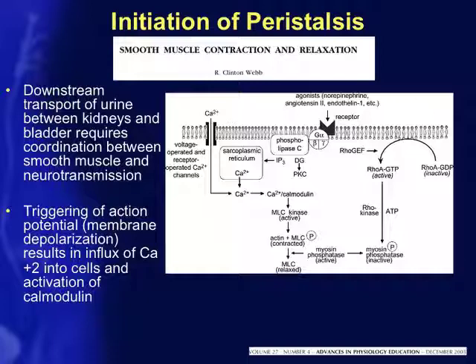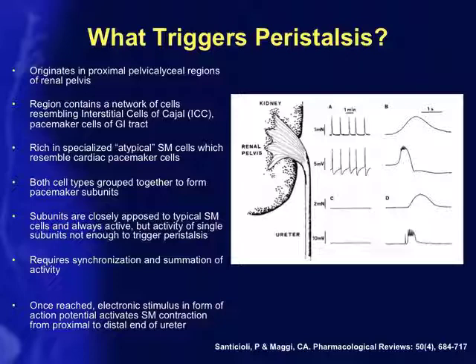Myosin phosphatase then dephosphorylates and results in relaxation of smooth muscle. As for what triggers peristalsis — nobody has actually identified the exact point within the kidney where it originates. Looking through the literature, there is some consensus that ureteral peristalsis originates in the proximal pelvic calyceal regions of the renal pelvis.